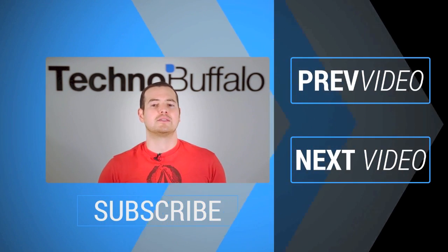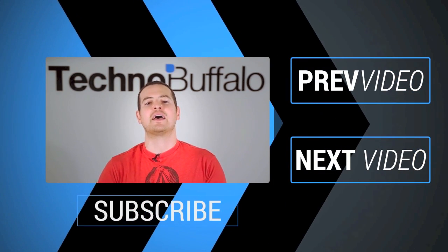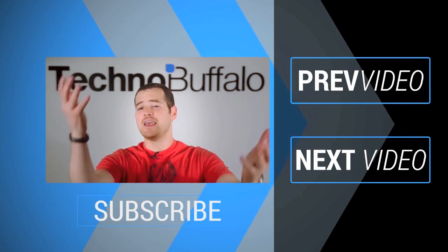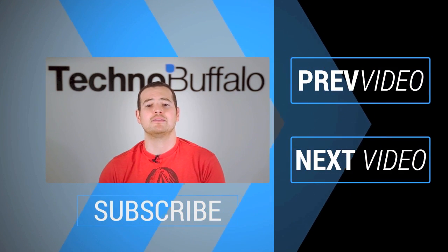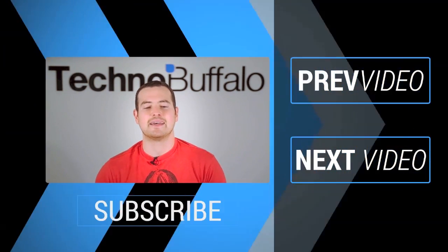We've got awesome unboxings, comparisons, reviews, recaps, and everything else you can think of in the tech world right here on the channel. Join the herd today. If you want to check out some more content, just click over this way to see some other recent videos. See you guys next time.